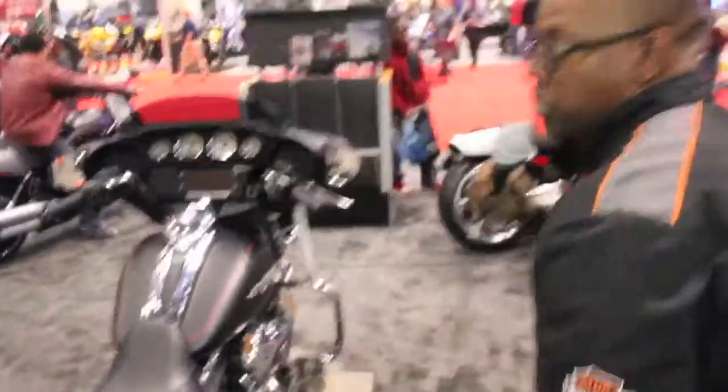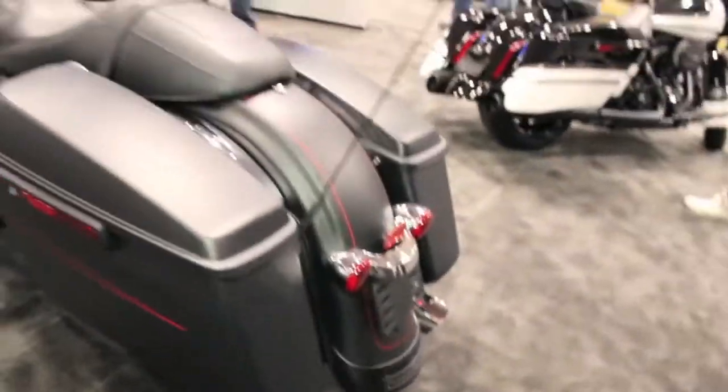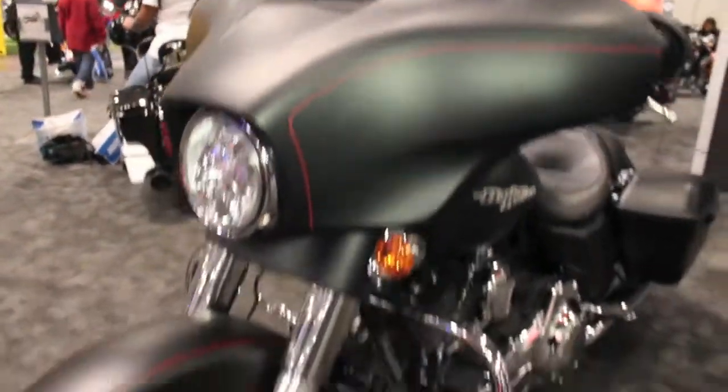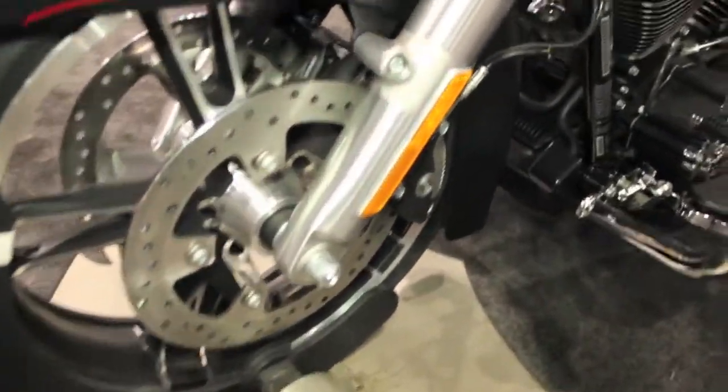This is the hottest thing coming out. This is Harley-Davidson's number one seller and it's becoming New York City's hottest bike — either the Street Glide or the Road Glide. They're taking the baggers by storm now. I've seen them out there. Guys from Steel Horses, they're all riding baggers now.